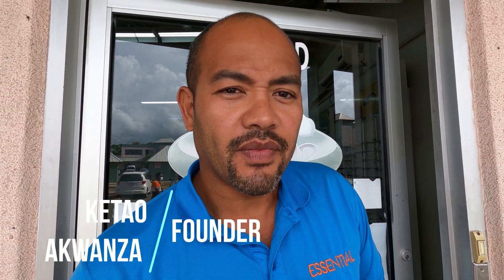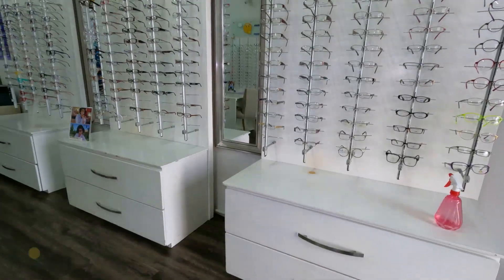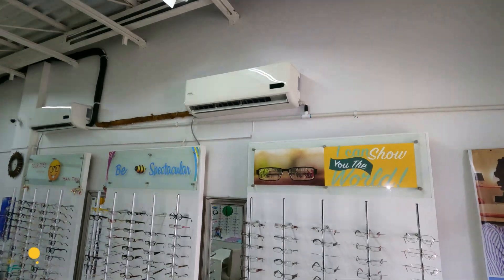Good day my family, long time now. Here's another one — we're here at a store, a commercial store. It's a nice setup, fully air-conditioned. Eyeglasses are sold in here; it's an optical store, and this one runs fully solar. We're going to walk you through a few things, so follow me.